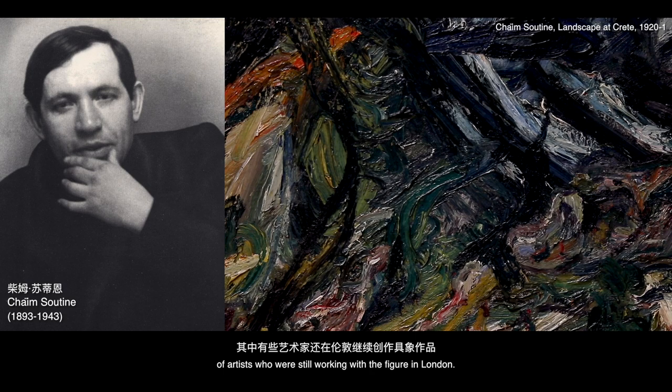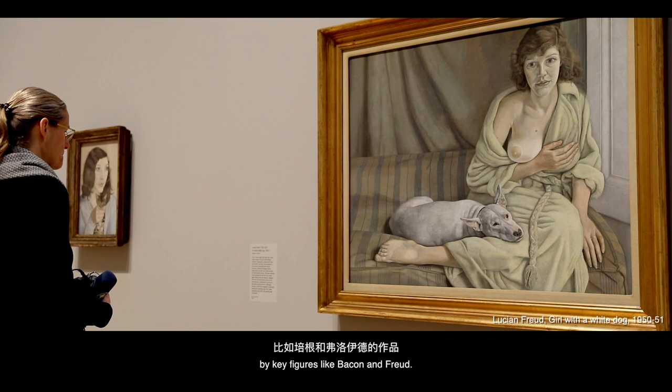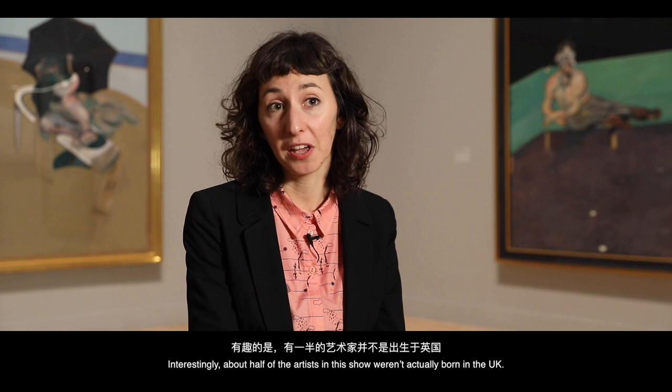For somebody who doesn't know British art particularly well, this exhibition will not only introduce them to new works they might not have seen before by key figures like Bacon and Freud, it will also expand their idea about what British art is — looking at British figurative art from the whole 20th century. There are also lots of different types of painting in this show. Interestingly, about half of the artists in this exhibition weren't actually born in the UK.